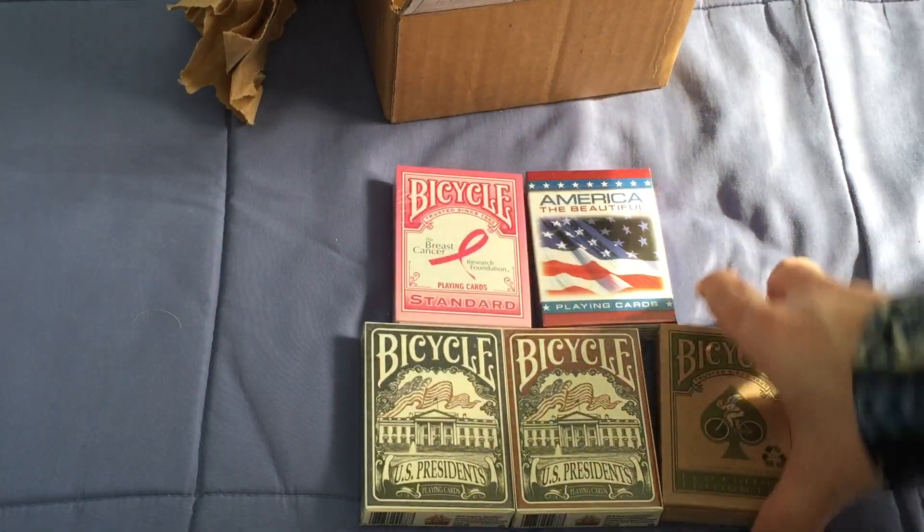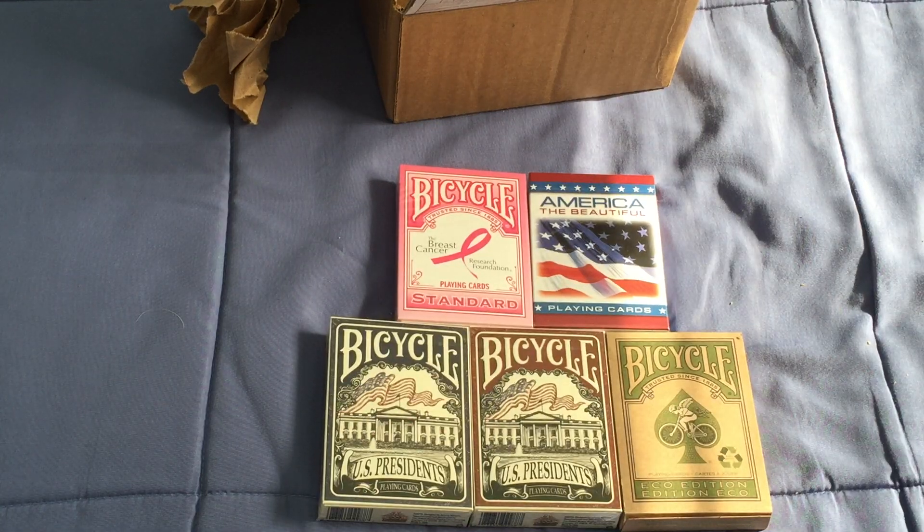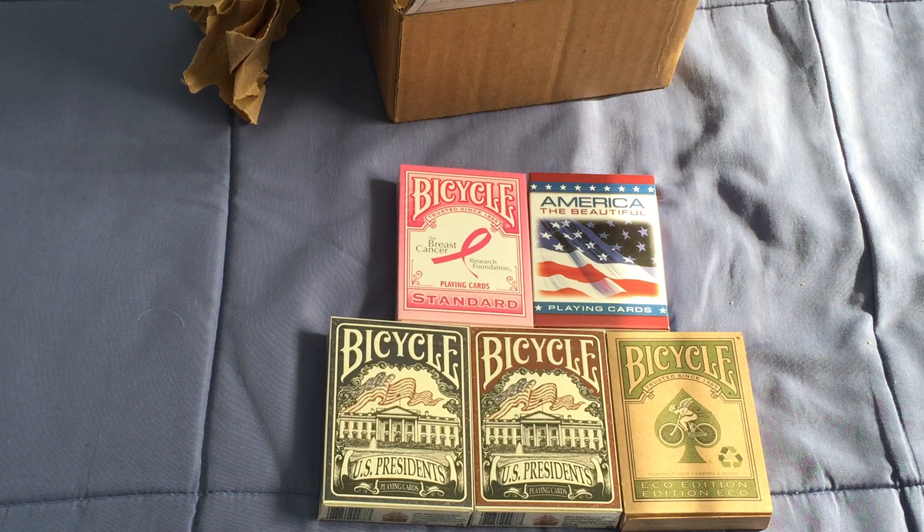I'll open one of them and check it out and probably do a review. That's what I got today. I am expecting at least one more package this week, hopefully from Penguin Magic. I'll see you next time — hopefully this week.